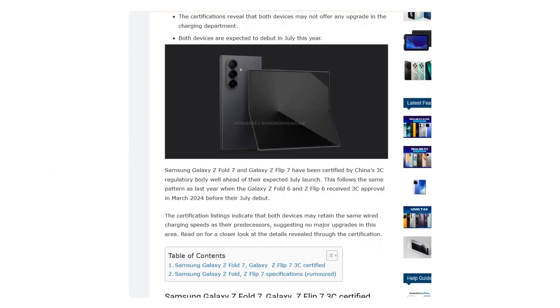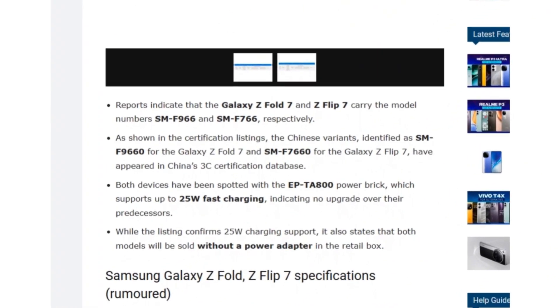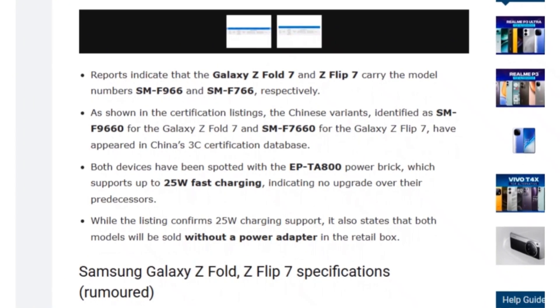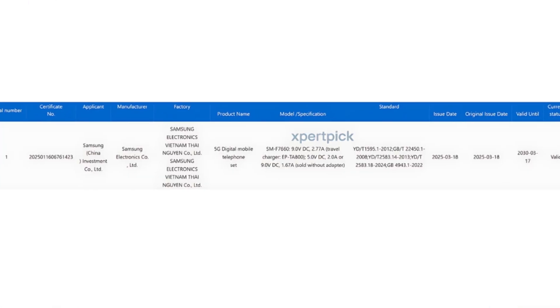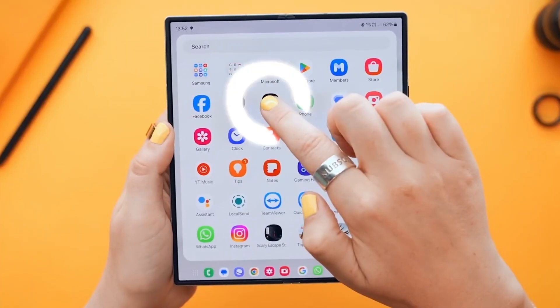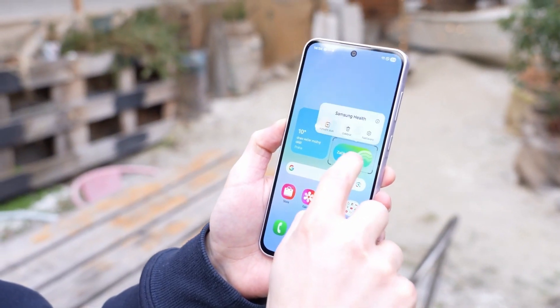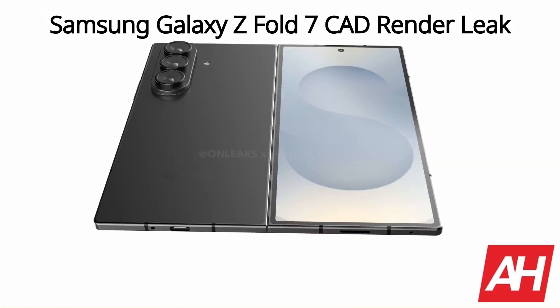According to the 3C listing, the Galaxy Z Fold 7 and Z Flip 7 carry model numbers SMF9660 and SMF7660 respectively. The certification confirms that both models will continue to support 25W wired charging at 9V/2.77A, the same as previous versions — putting them behind devices like the Galaxy A56 5G, which boasts faster 45W charging. Additionally, neither device will include a charger in the box, though leaked renders hint at some notable improvements.